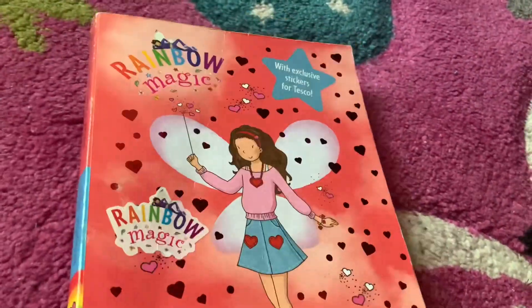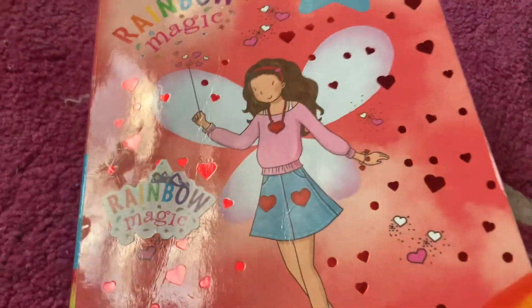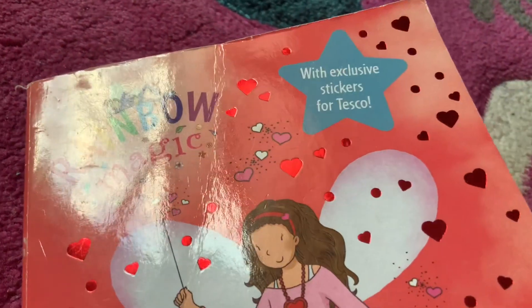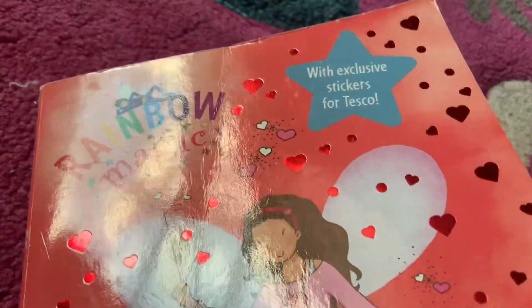Let's have a look at the back of the book. But before we do that, look how shimmery these red hearts are. These red hearts in circles are so pretty.